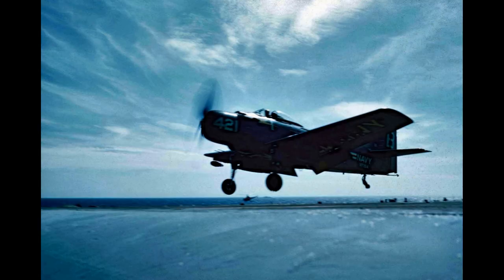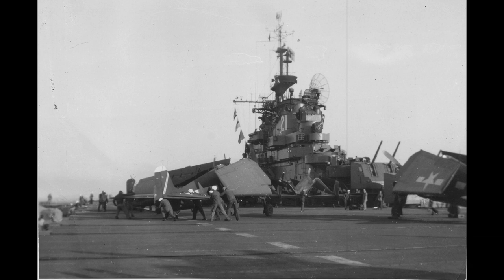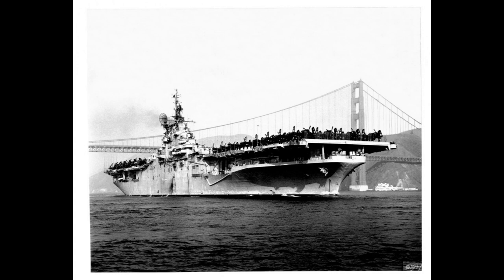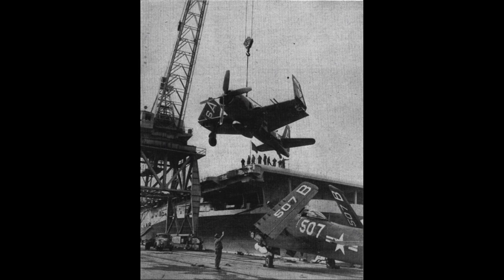The carrier also provided humanitarian aid and conducted peacekeeping missions in different parts of the world. The USS Boxer underwent several upgrades and refits over its operational years, adapting to advancements in naval aviation technology. It operated various aircraft, including propeller-driven fighters and bombers in its early years, later transitioning to jet-powered aircraft.